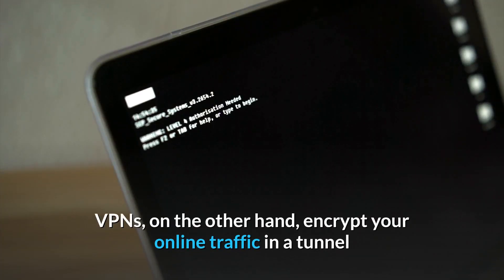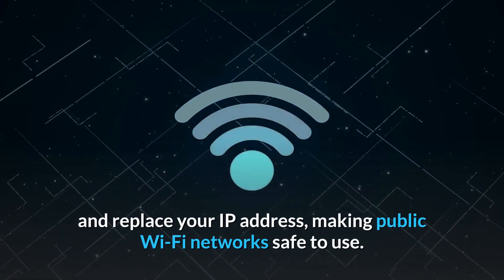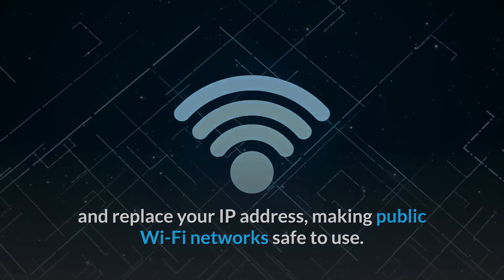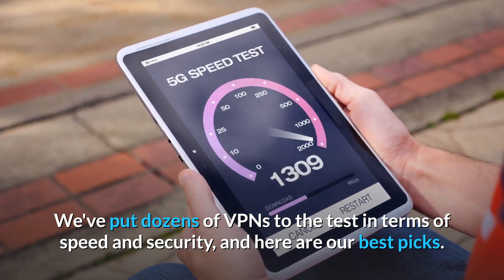VPNs, on the other hand, encrypt your online traffic in a tunnel and replace your IP address, making public Wi-Fi networks safe to use. We've put dozens of VPNs to the test in terms of speed and security, and here are our best picks.